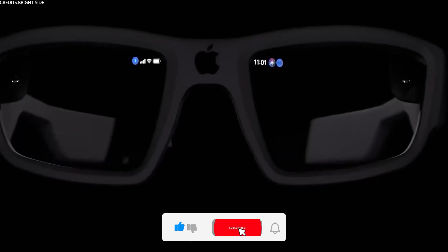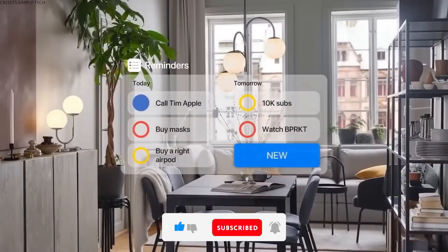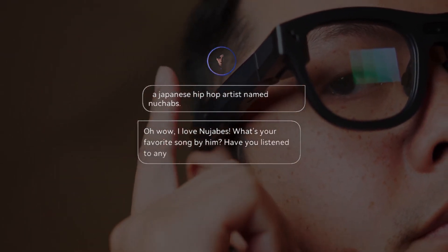Navigation, translations, and even social media notifications appear seamlessly as you go about your day. With built-in AI, these glasses can recognize landmarks, assist with shopping, and even enhance gaming.